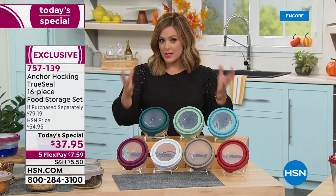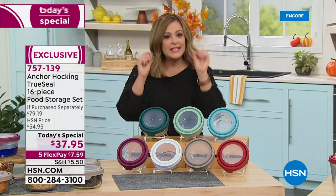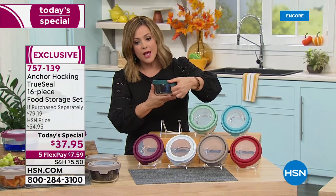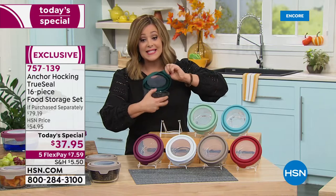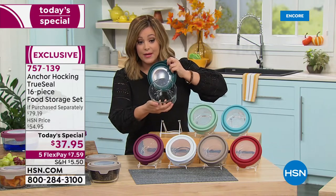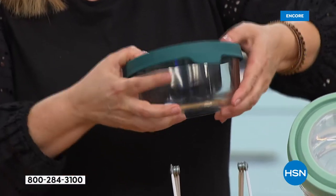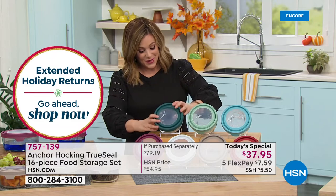For $37.95, you're getting a 16-piece set — eight bottoms and eight of those true seal lids. No snaps. If you've got dexterity issues, you'll love this because you just pull on that little tab and it releases, yet it's still airtight and leakproof. Not everybody carries these lids, and you certainly don't find the true seal in all these gorgeous colors.